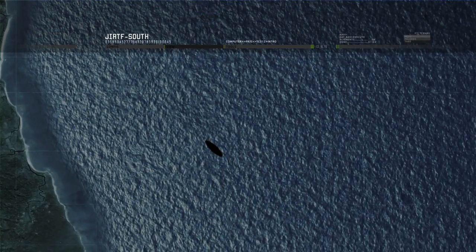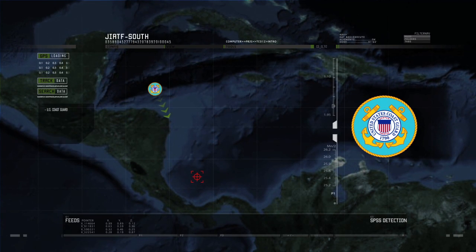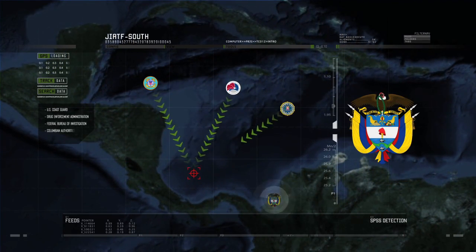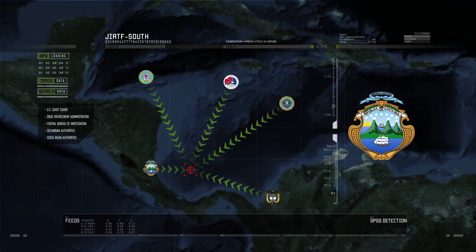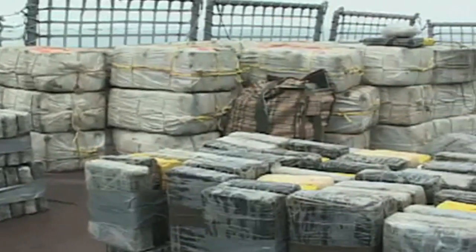I look at drug submarines as kind of the Super Bowl of interdictions because they can carry so much cocaine. You can't see it until you're about a mile away from it at surface level, and even then it's challenging because it just hovers at the top of the water. Jayataf South quickly forms its endgame, collaborating with U.S. Coast Guard law enforcement detachment officials, the DEA, FBI, and Colombian and Costa Rican authorities. A technologically advanced submersible vessel, once only imagined, is soon captured — inside, a crew of four, an AK-47, and three tons of cocaine.